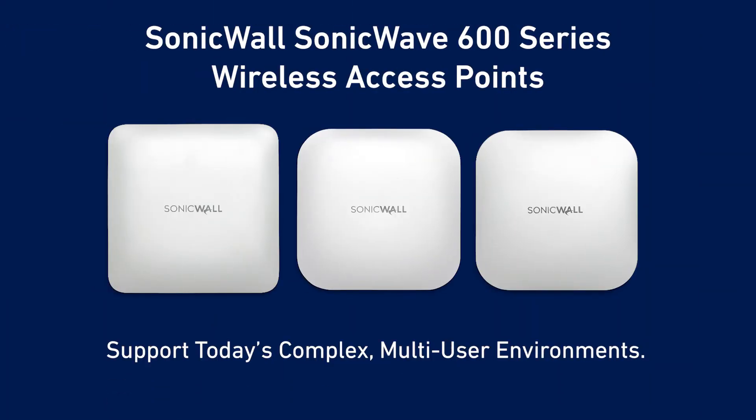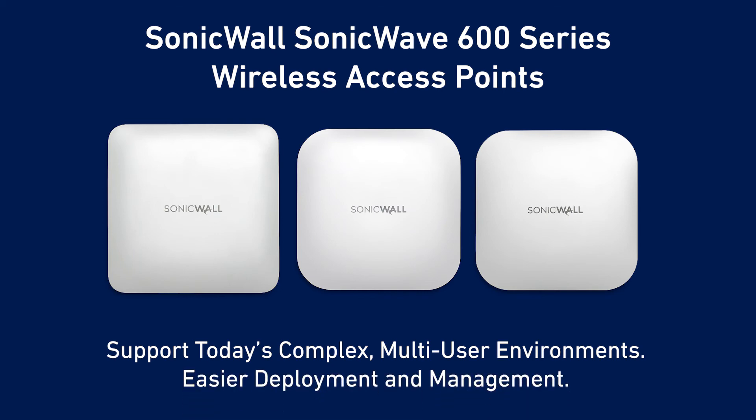The SonicWave 600 series access points enable you to support today's complex multi-user environments while still maintaining the highest levels of security, and do it all through easier deployment and management.